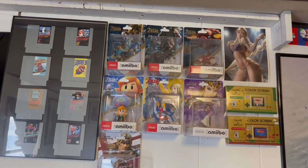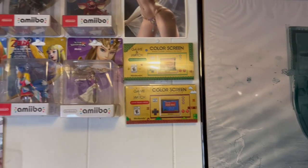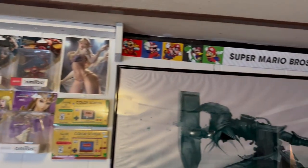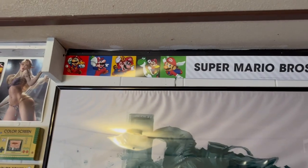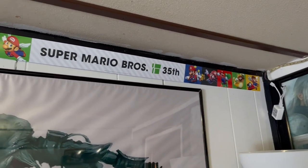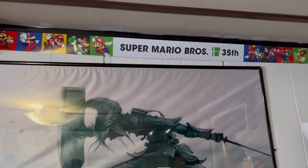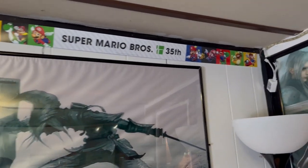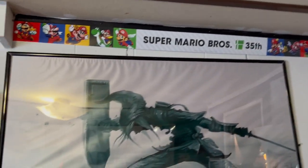The Zelda amiibos are still the same, and Game & Watches are right there. There's the Super Mario Brothers 35th Anniversary banner that my son Stetson actually took from a store — he thought it was cool so he took it. I said okay, I'll put it in the room. And there's a picture of Link right there.